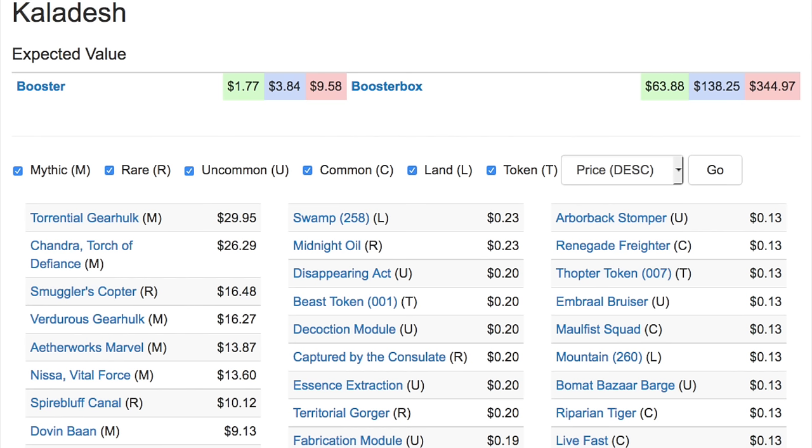Torrential Gearhulk is very good, Chandra is still at $26, Smuggler's Copter — and this is where a lot of value is coming from. Mythics are hit or miss; you're pretty much not guaranteed a certain mythic even from a case, but if you open a case you will probably get a playset of Smuggler's Copter because it is a rare at $16. You also have the green Gearhulk at $16.